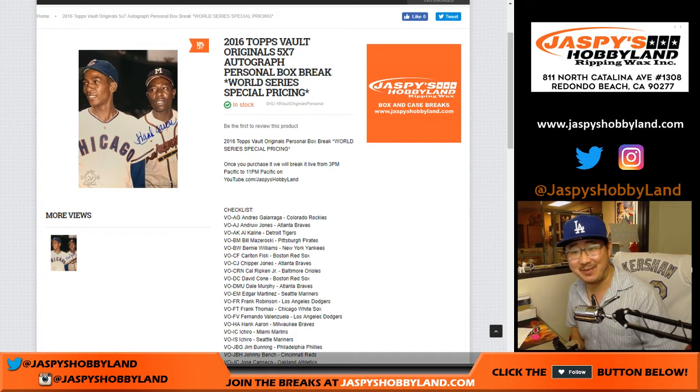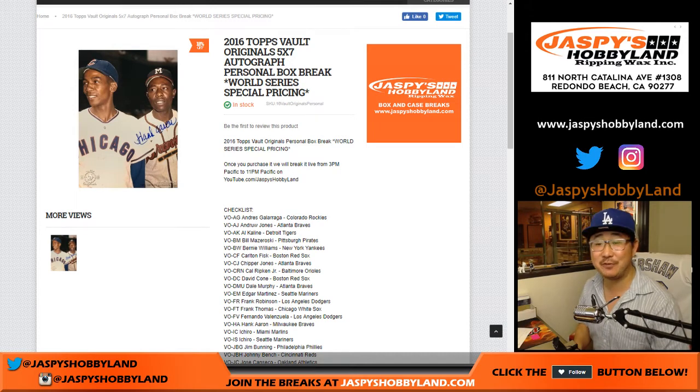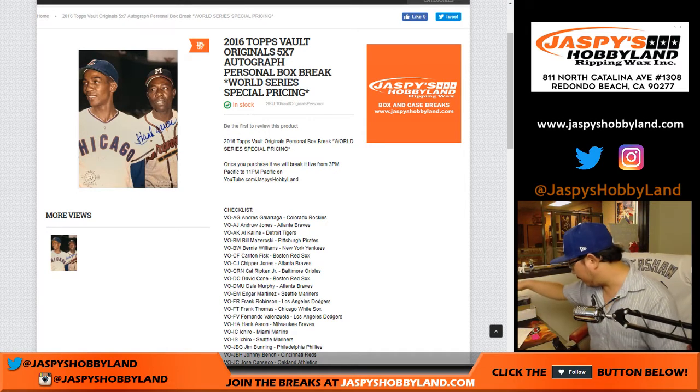Hi, Joe for jazbeeshobbyland.com. 2016 Topps Vault Originals 5x7. It's a personal box — one envelope for Hausner.